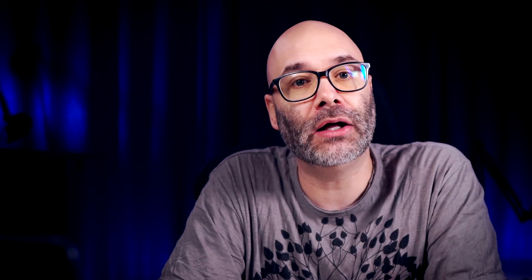The next one for Android folks is VLLO. It is also a free video app that you can use to cut up your videos, cut out all the empty spaces, push in or pull out on the footage to create a more dynamic experience for your viewers — and it's not going to cost you a thing.